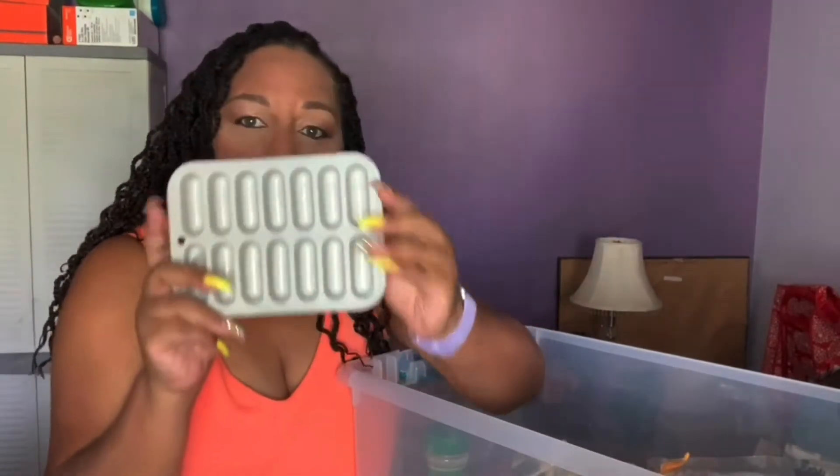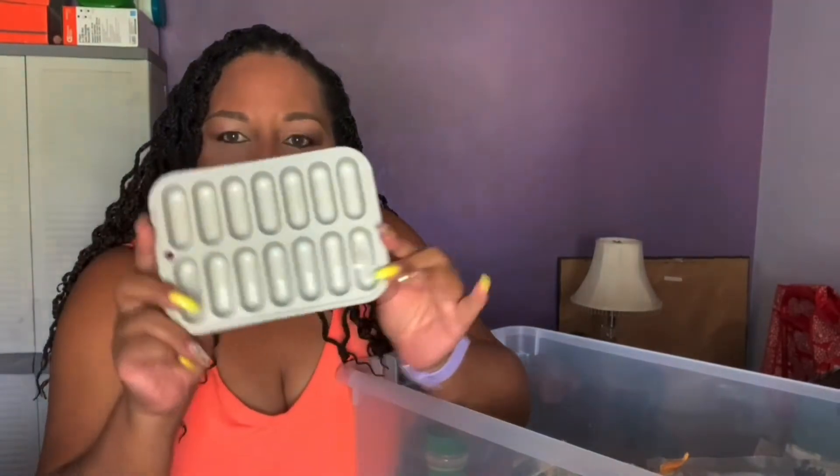I thought this would be pretty cool — I have my Bougiar V refrigerator freezer, and this is a perfect little ice cube tray that I could put in it, so I'm adding it to my emergency kit.